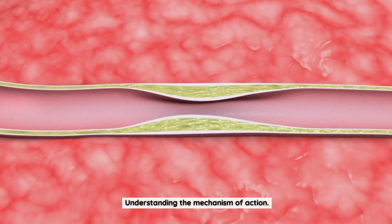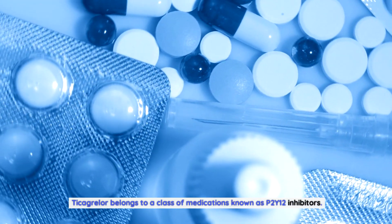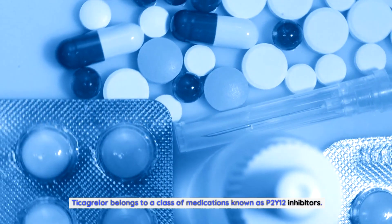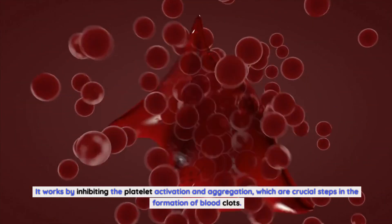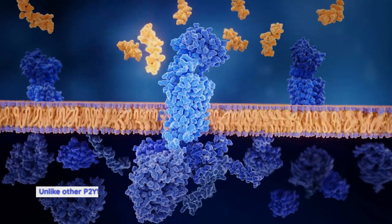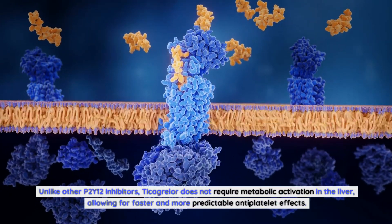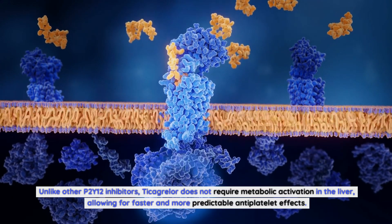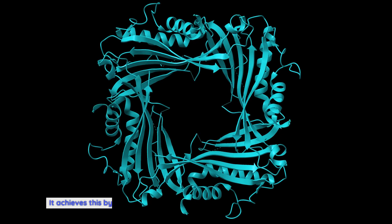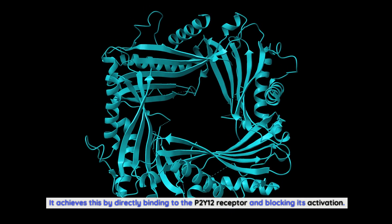Understanding the mechanism of action. Ticagrelor belongs to a class of medications known as P2Y12 inhibitors. It works by inhibiting platelet activation and aggregation, which are crucial steps in the formation of blood clots. Unlike other P2Y12 inhibitors, Ticagrelor does not require metabolic activation in the liver, allowing for faster and more predictable antiplatelet effects. It achieves this by directly binding to the P2Y12 receptor and blocking its activation.